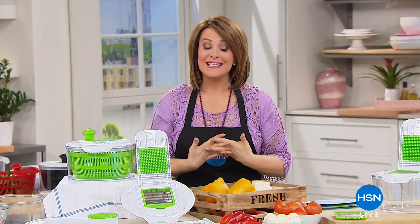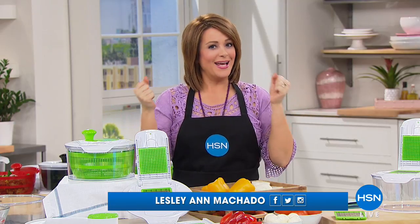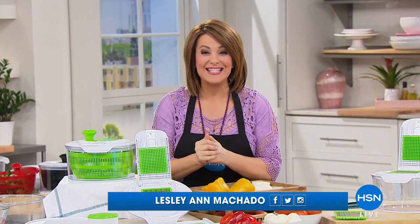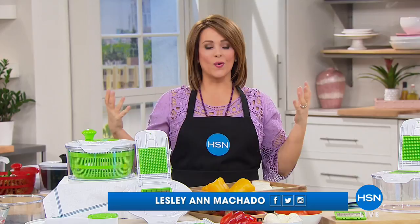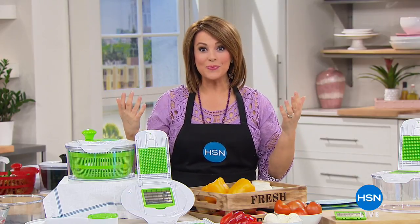Welcome back into HSN. A very good morning to you all. My name is Leslie. We've got great kitchen solutions for you this entire hour. We've got a great way to incorporate more greens into your life with the world famous Nutribullet coming up at the end of the hour. We also have an amazing deal on an air fryer.